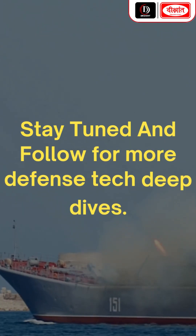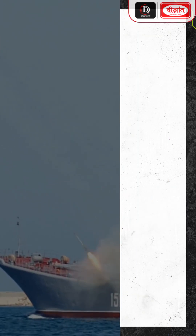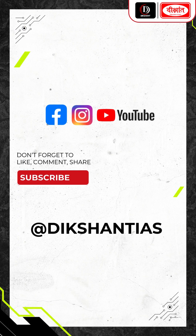Stay tuned and follow for more defense tech deep dives. Thank you for watching. Don't forget to like, comment, share, and subscribe.